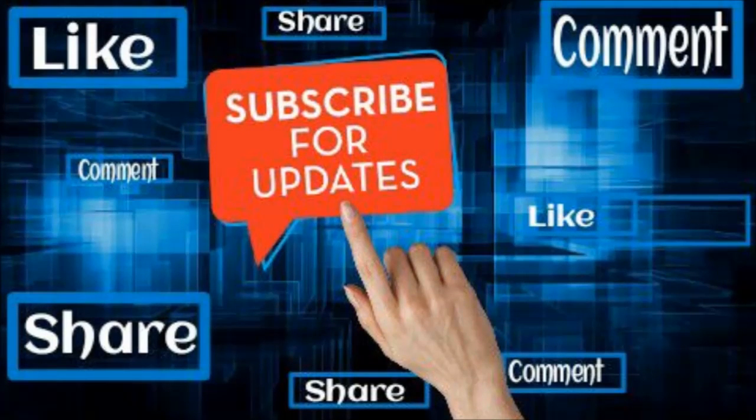Thank you for watching. Please like, share, and comment, and don't forget to subscribe for more health videos.